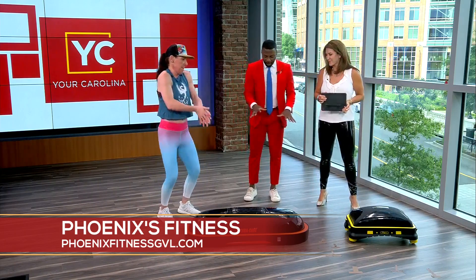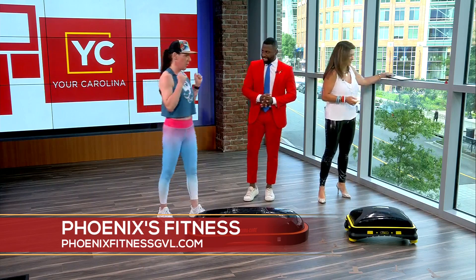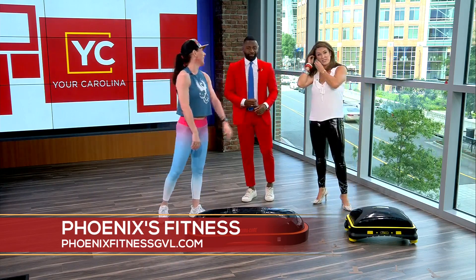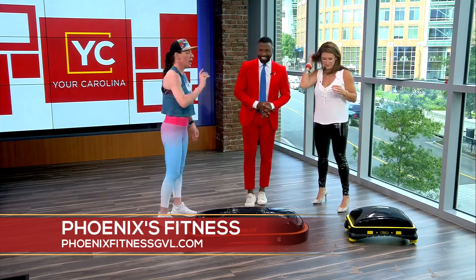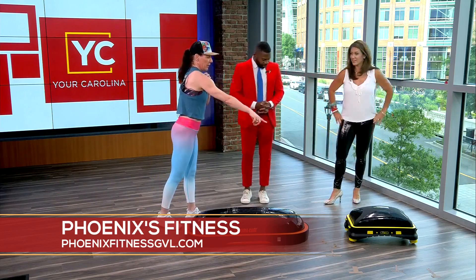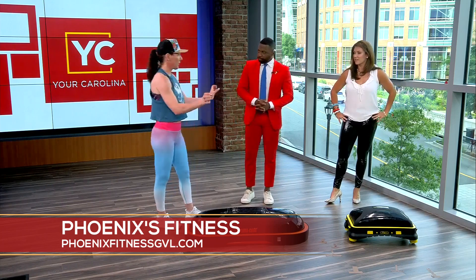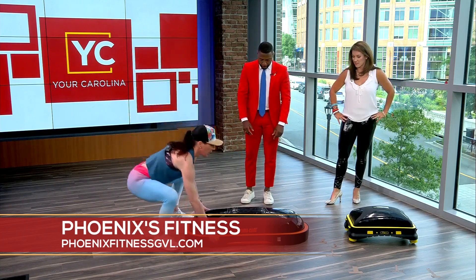She always brings some tools with her. What she brought today is the terra core — and this one is actually called a terra glide because Megan's going to do a core exercise with the wheels on the bottom. Those wheels can actually lock so it becomes as solid as the regular terra core.